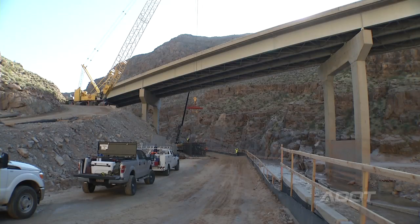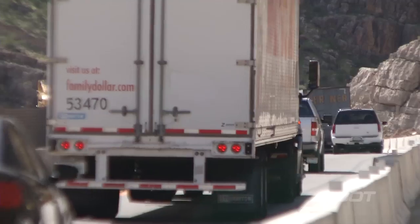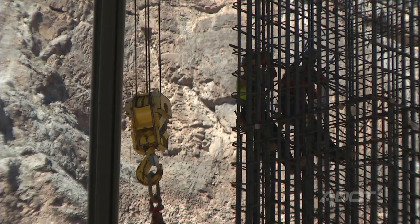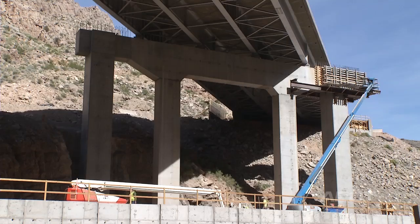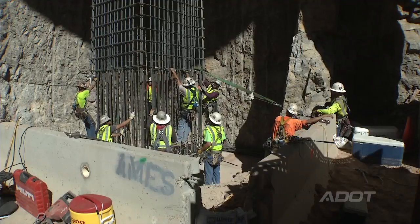Right now they're working on putting in the support columns. Once they have that done, both north and southbound will be sharing one half of the bridge with one lane each direction, and then the half that's open will get removed. Then they'll replace that with a wider section that goes on to the new support columns. Then we'll put traffic all on the new side of the bridge and demo out the old half of the bridge.